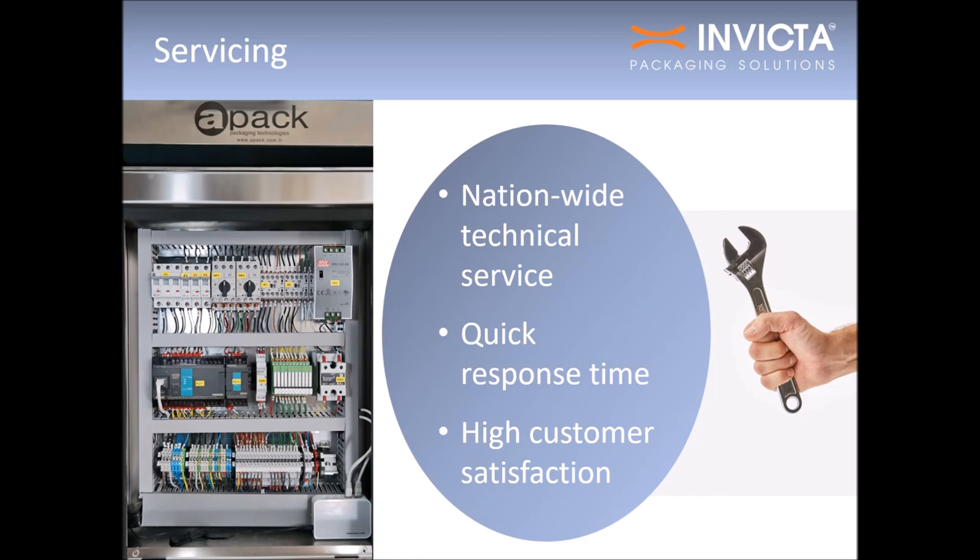Should your APAC MAP25 need servicing, we've got you covered. Technical service is available nationwide with our friendly customer service team and quick response time to service calls. It's no wonder we are an industry leader when it comes to high customer satisfaction.